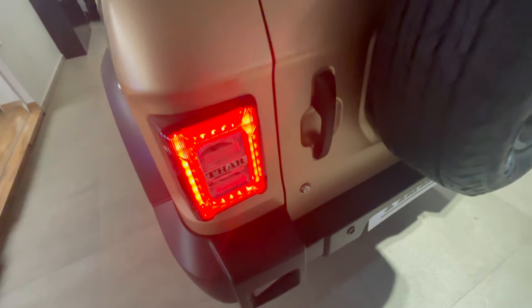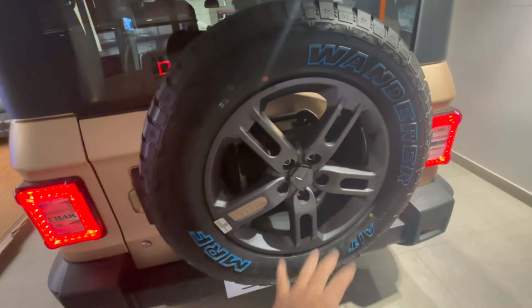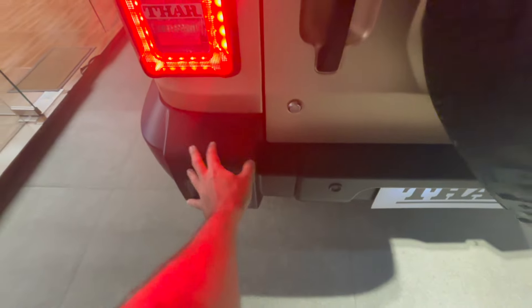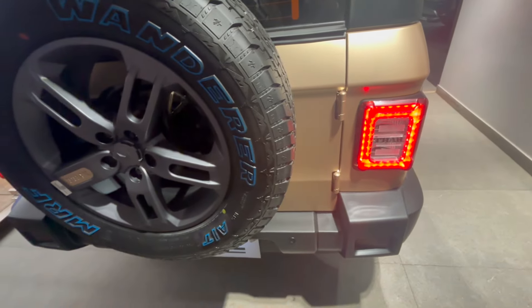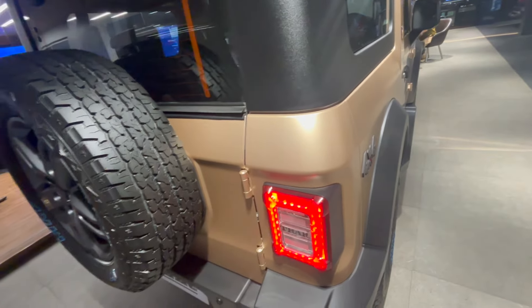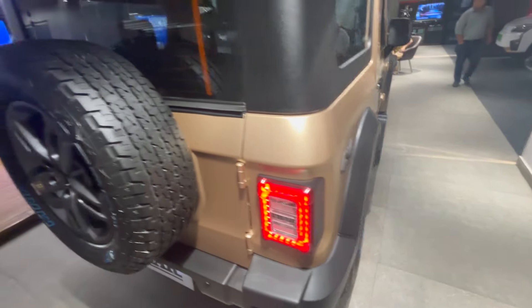You can see the rear lights — LED treatment is given here and 'Thar' is written on the tailgate. This is your spare wheel mounted at the back, which looks really good. There's reflector treatment and two rear parking sensors, but no rear parking camera, no blind spot monitoring, nothing of that sort. It's a very raw car. You do get 4x4 badging at the rear and a rear defogger, but no rear wiper.